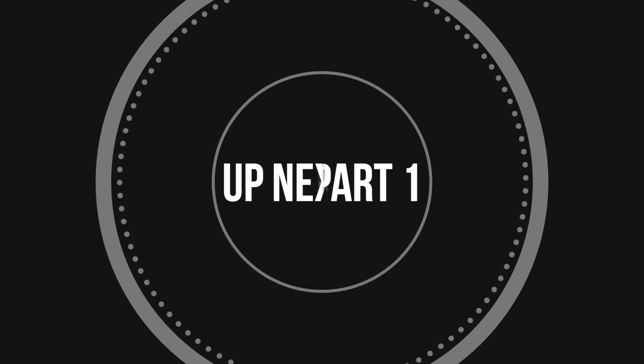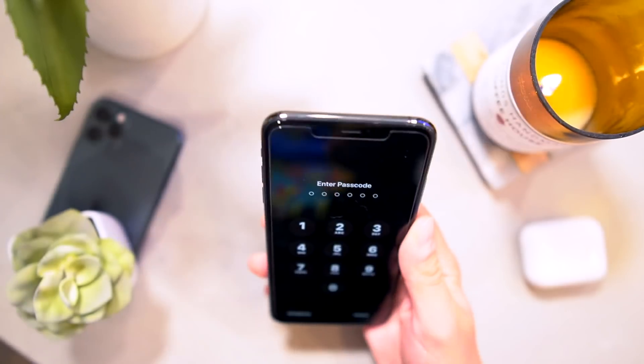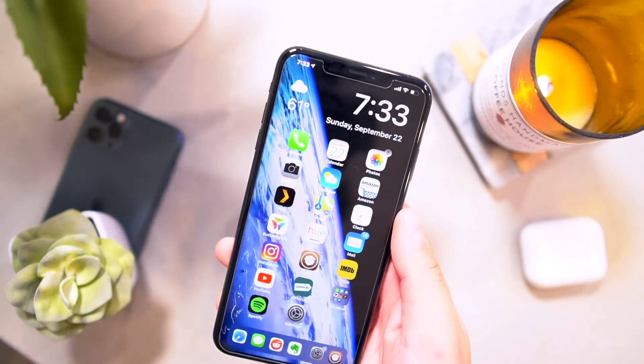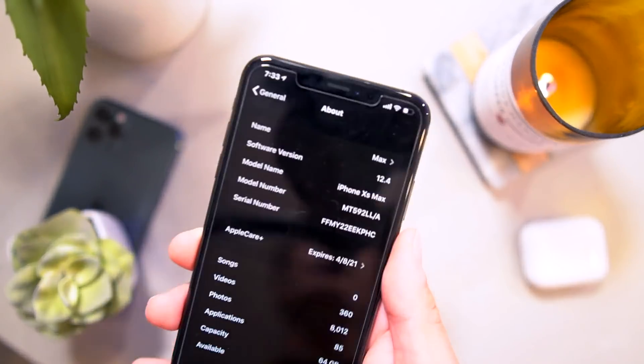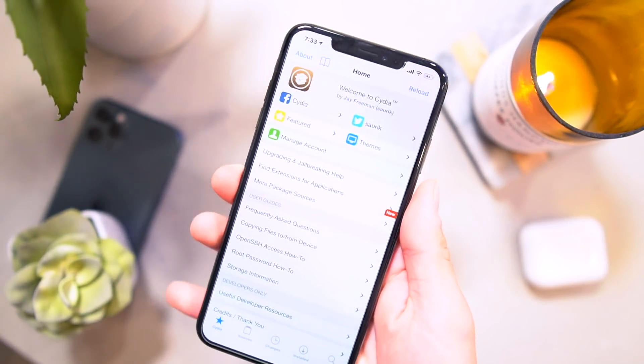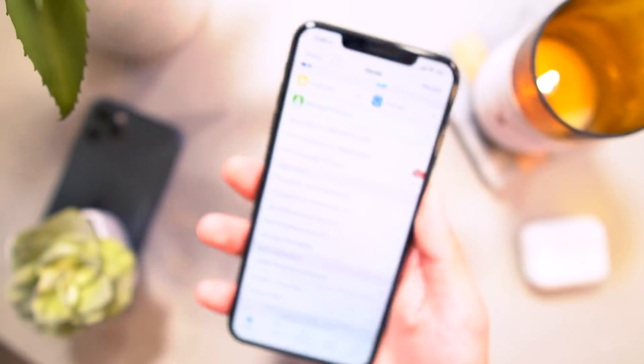What's up, guys? You know what time it is — it is time to talk tweaks on the brand new iOS 12.4 jailbreak. Yes indeed, we are finally here all set up running 12.4. I have Cydia installed. As you guys can see, we've got unc0ver trending.